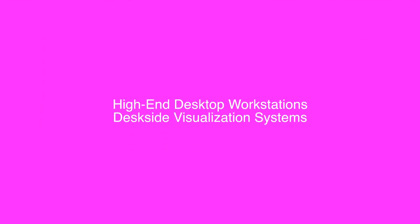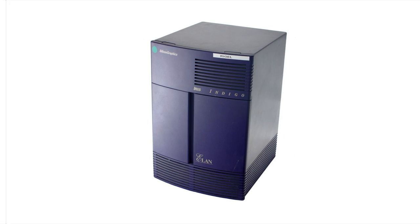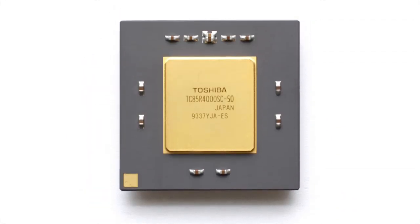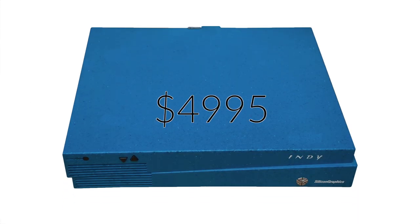At this point, SGI has two product categories, just as they have since the Personal IRIS and Power Series launched — but a third category is about to enter the market. In July 1993, SGI released their new Indy workstation. With a 100MHz R4000 PC processor, unaccelerated framebuffer graphics showing only 256 colors, 16MB of RAM, and no hard drive, the now-famous phrase 'Indigo without the go' was internally coined by SGI product marketing manager Mark Hughes. The Indy's strong point was its price, at $4,995 — for the price of an Indigo 2, you could have six Indys.